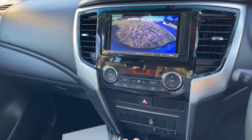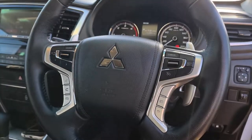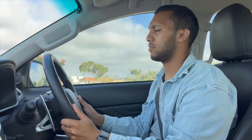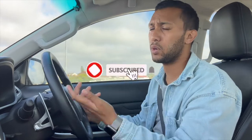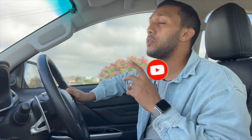A big bonus in this car is the column-mounted paddle shifters, which is something you'd expect in a sportier car. Because this bakkie is quite powerful, you can definitely make use of them. You obviously have an automatic gearbox but if you want to use the paddles you can go ahead.